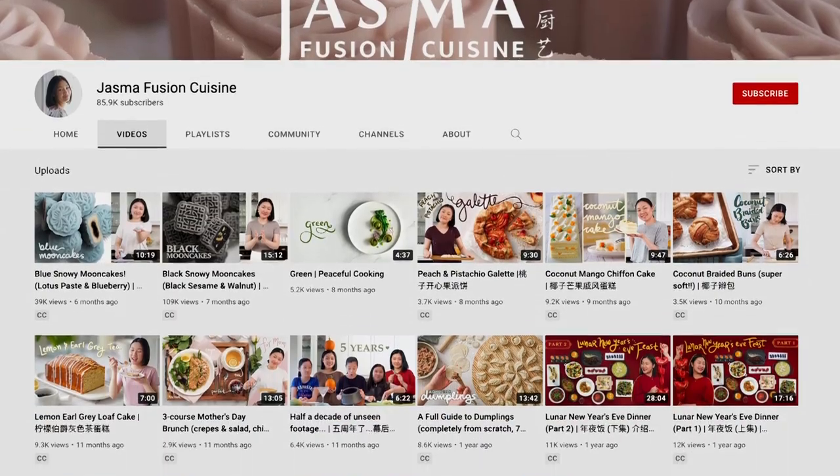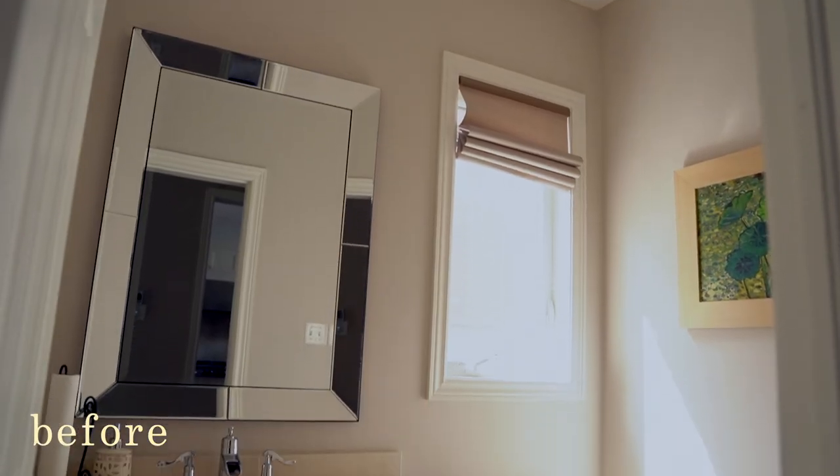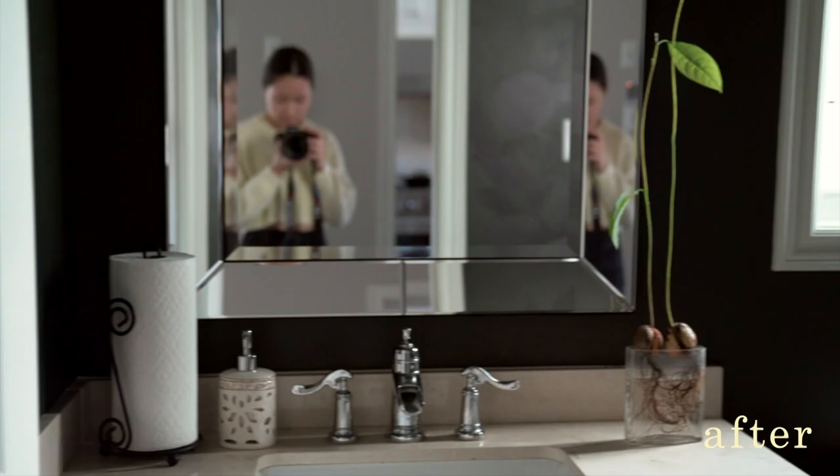Hi, I'm Jazma. You might know me from my cooking, but in this video, you're gonna come along as I transform this powder room into this.